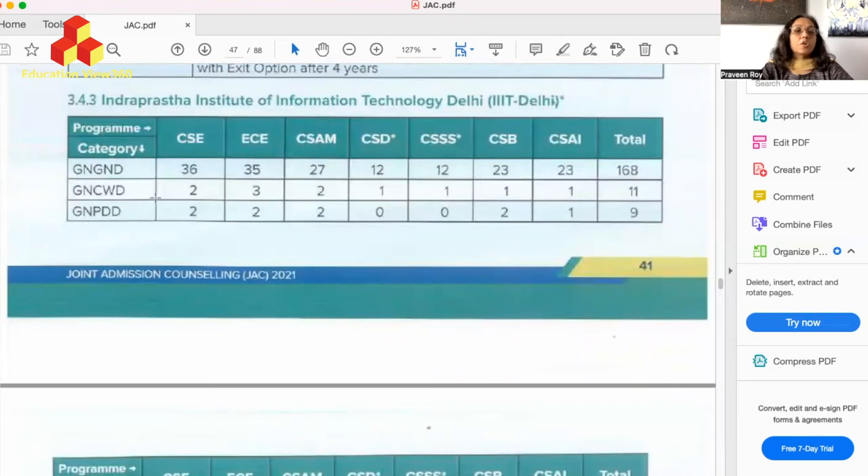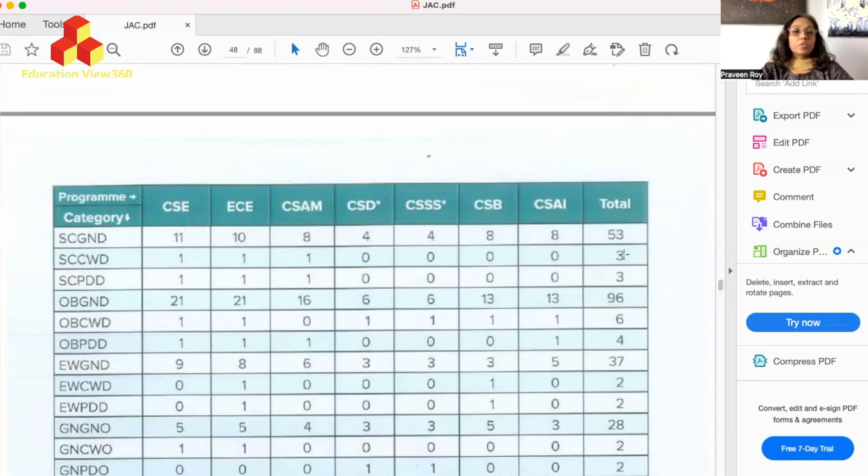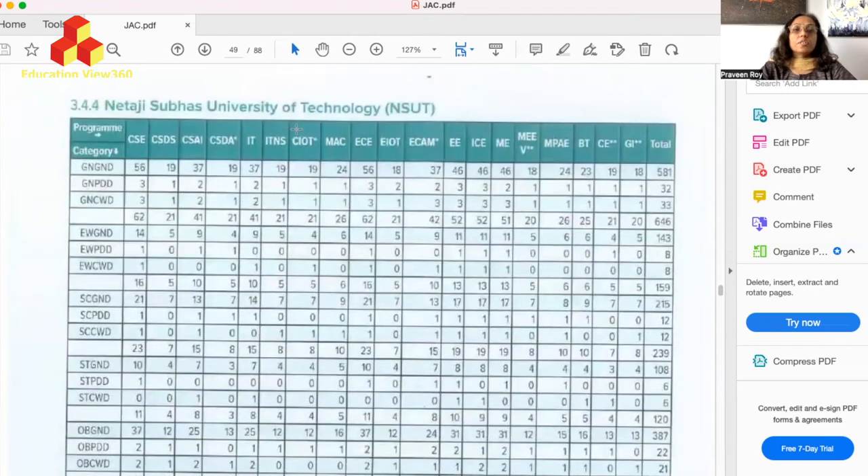For IIIT Delhi (Indraprastha Institute of Information Technology), under General-CW-Delhi there are 11 seats total; SC-CW-Delhi has 3 seats; OBC-CW-Delhi has 6 seats; EWS-CW-Delhi has 2 seats. For outside Delhi: General-CW has 2 seats; SC-CW outside Delhi has 1 seat; OBC-CW outside Delhi has 1 seat.